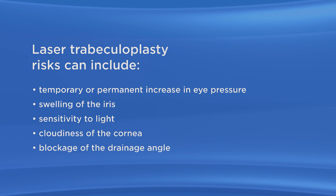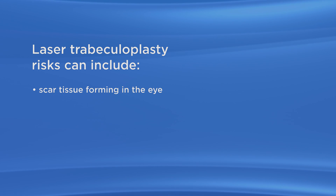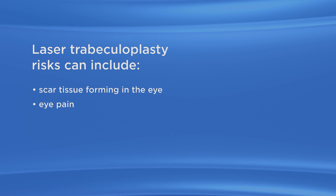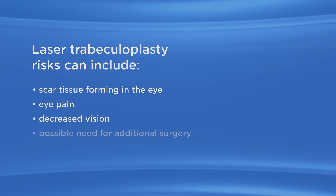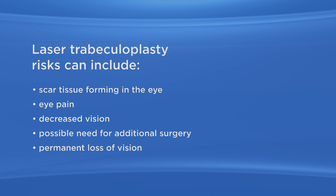Additional risks include blockage of the drainage angle where the cornea and the iris stick together, scar tissue forming in the eye, eye pain, decreased vision, possible need for additional surgery, and permanent loss of vision.